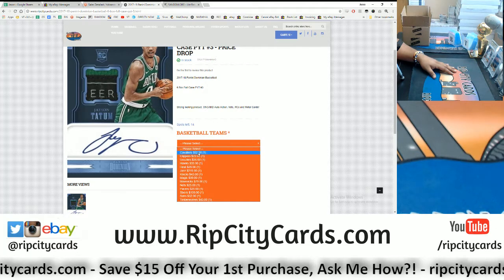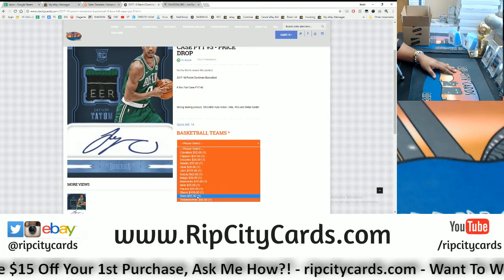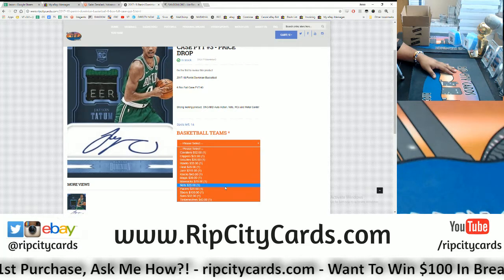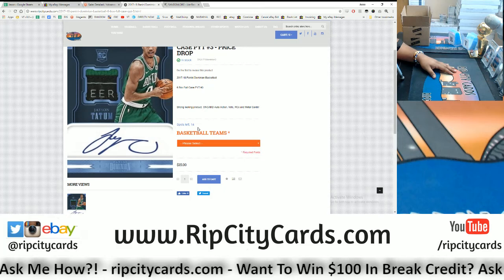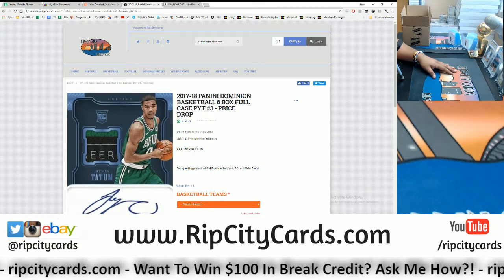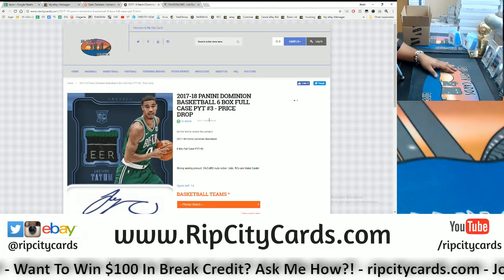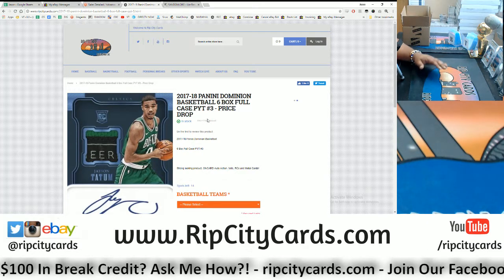Cavaliers, Clippers, Grizzlies, Hawks, Heat, Jazz, Knicks, Magic, Mavericks, Nets, Pacers, Sixers, Suns, Timberwolves — all still available in a full case break. Fourteen teams left. Once all teams are sold out we'll go ahead and rip it. Go ahead and get your teams — shipping and handling already included. Buy a team and it gets you entered into our giveaways as well.